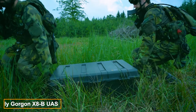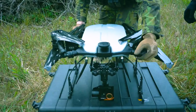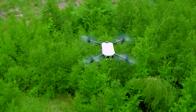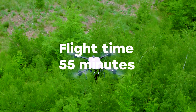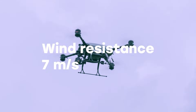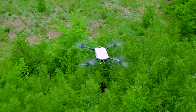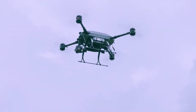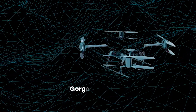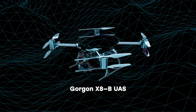The Gorgon X-8B drone specializes in reconnaissance and munitions delivery. On a single charge, it remains airborne for 55 minutes, covering up to 8 km at speeds of 54 km per hour. Equipped with a 10x zoom camera using EOIR technology, it combines electro-optical and infrared sensors. Clients can also request customized payloads.